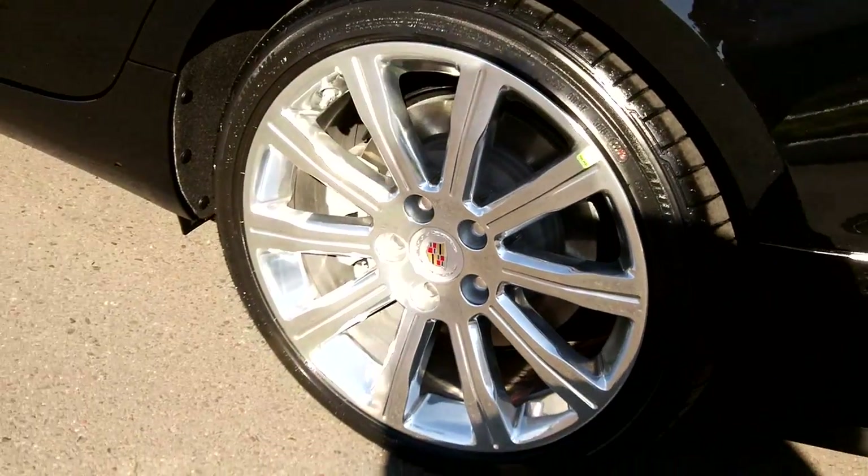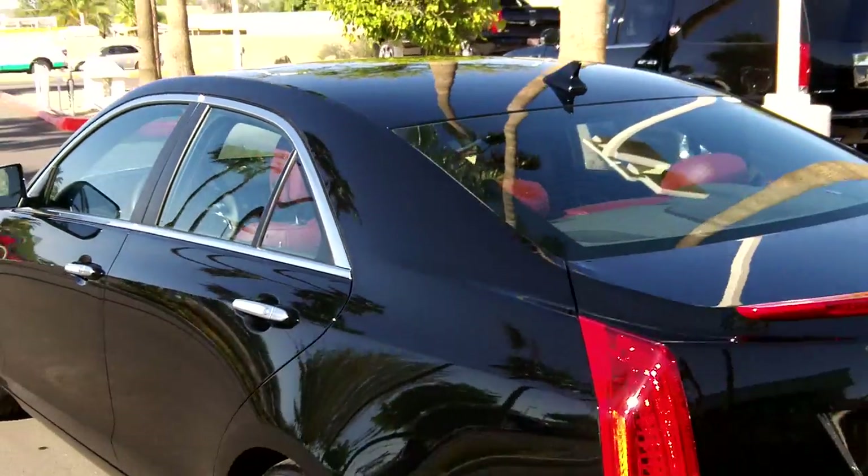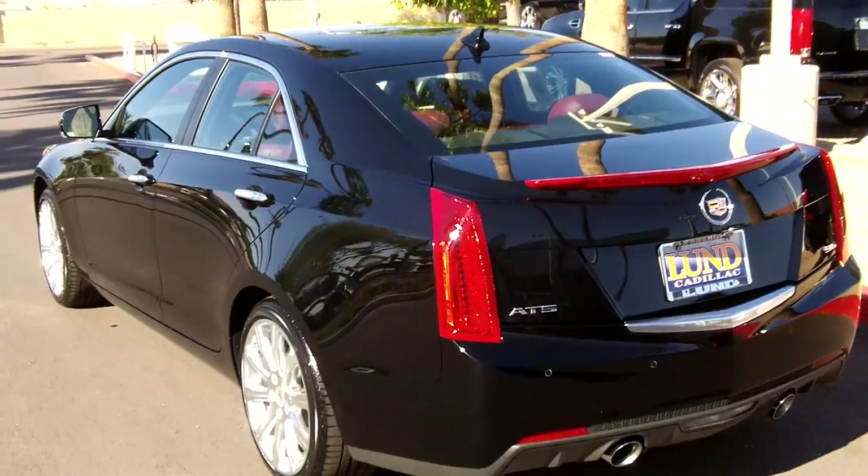Four-wheel disc brakes with ABS and run-flat tires — it's a nice, safe vehicle.